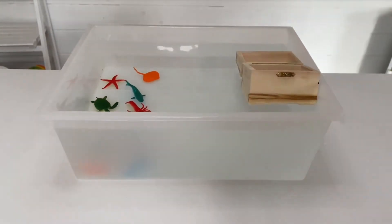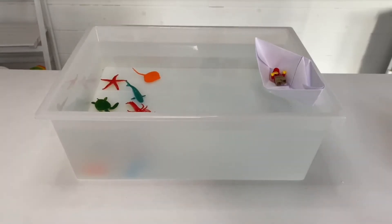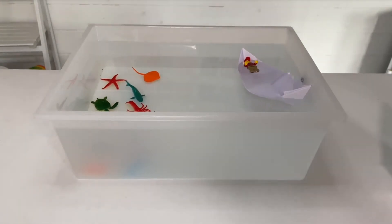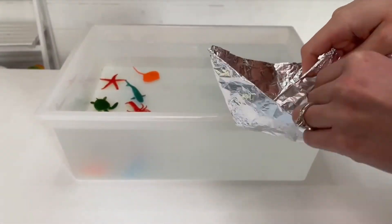Maxine tests out lots of different materials for boats, prompting children to decide if it will sink or float. This is a great way to help children make predictions and develop their talking and listening skills, as they can pause the video to have a think about whether the boat will float or sink.